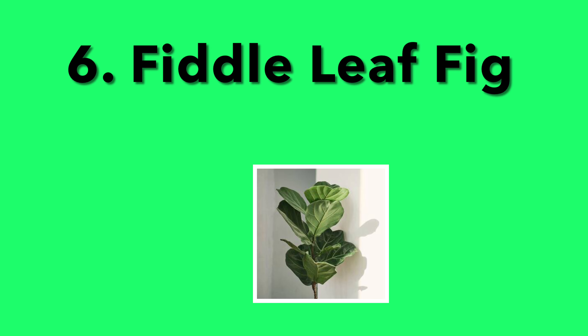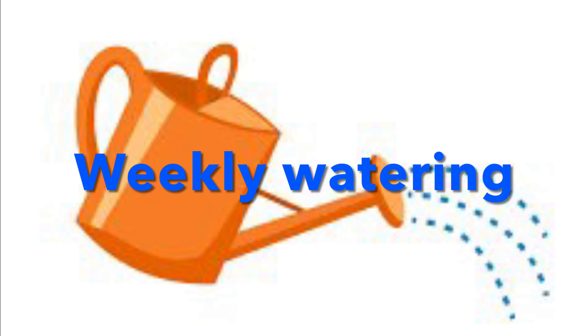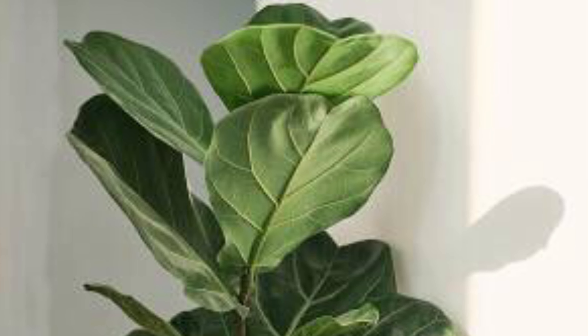6. Fiddle Leaf Fig. A wonderful tree. Fiddle Leaf Figs require bright light, and they also enjoy weekly waterings. They got their name because the leaves are shaped like fiddles. Get it?